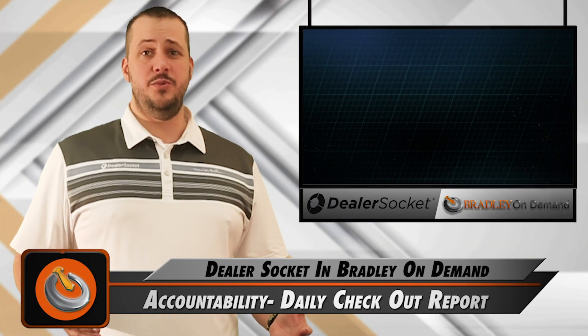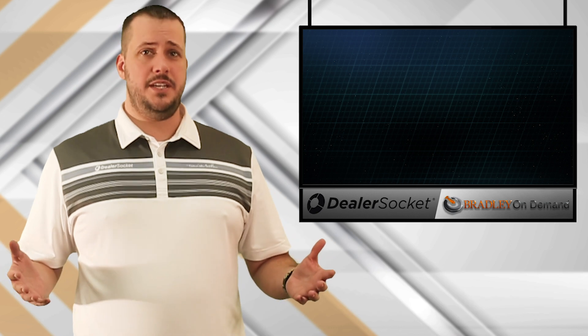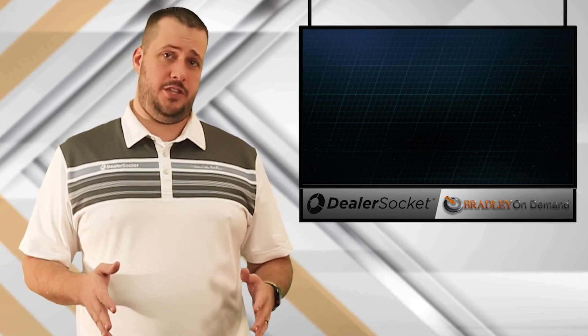One of the things a lot of people really want to learn how to do is to hold their salespeople accountable. How do we know what they're doing on a daily basis? How do we know if they're doing anything? And how do we know if they're being successful at those things?